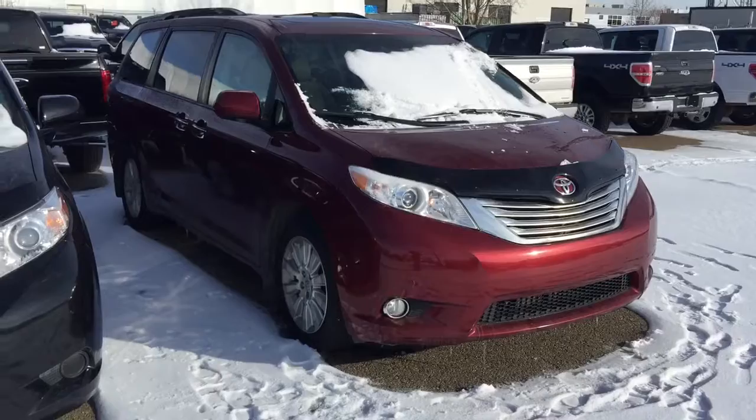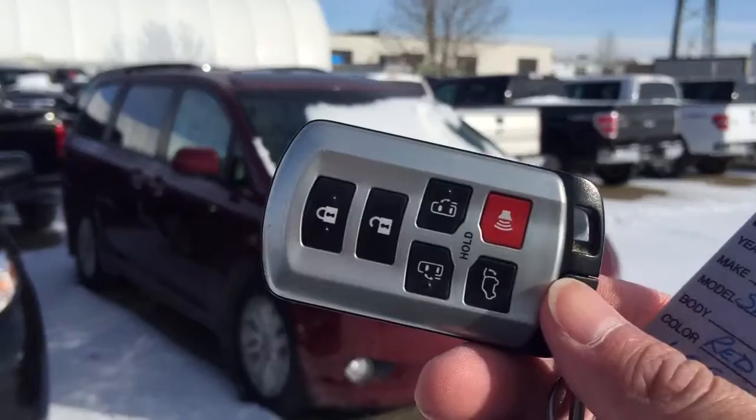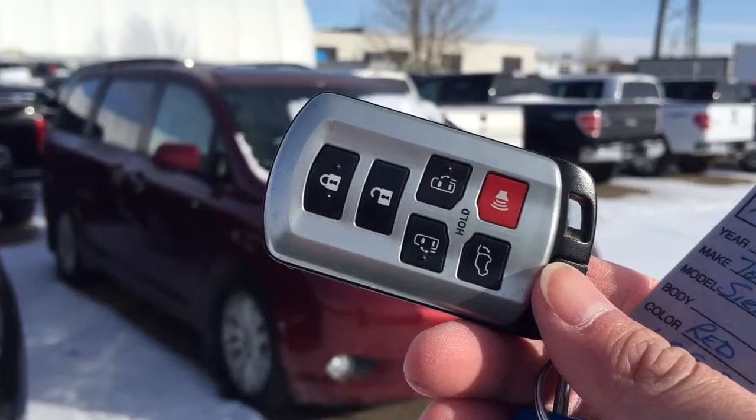This unit comes with two sets of keys for the keyless entry and push start button as well. You can also use the key fobs to activate the power slide door on both sides of the Sienna and the power tailgate.